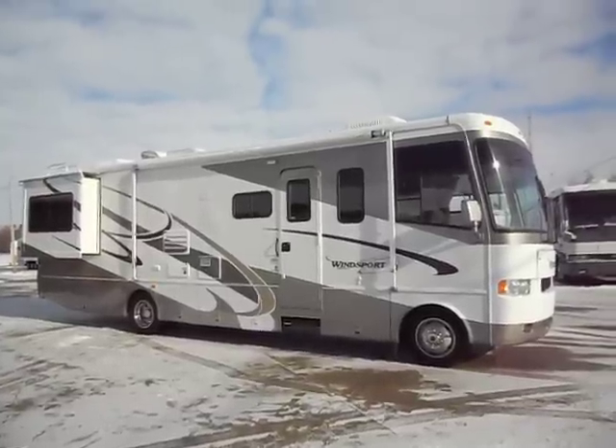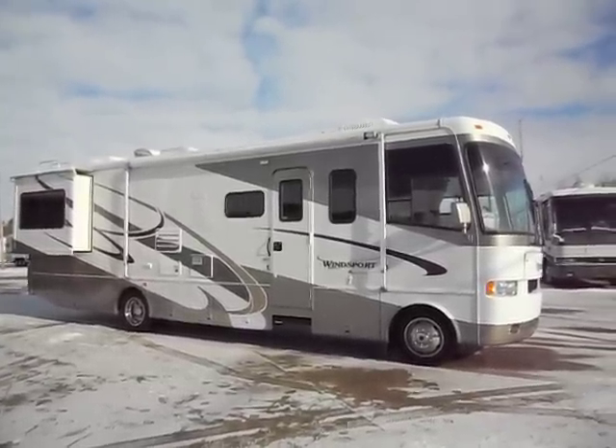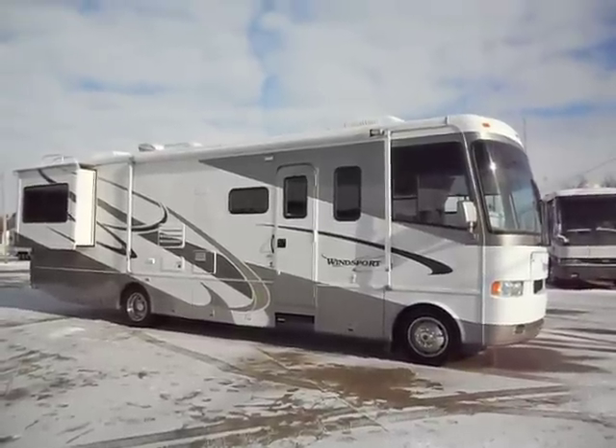Welcome to Zoomer's RV. What we have for sale today is a 2004 Four Winds Windsport 32R double slide.